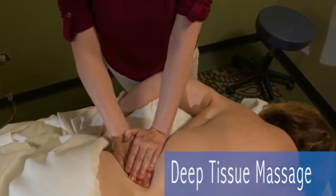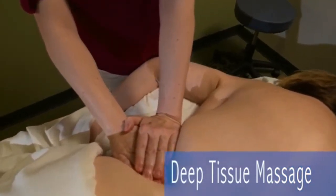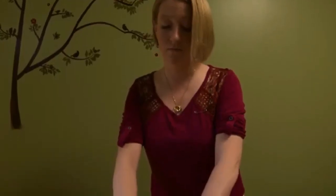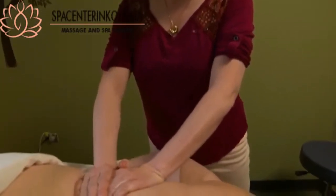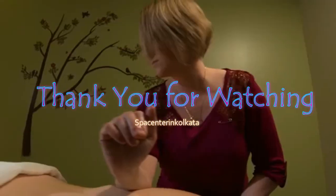Deep tissue massage is a therapy based on Swedish massage techniques, using deeper pressure to release chronic tension, focusing on the deepest layers of muscle tissue, tendons, and fascia. Pressure is applied progressively as muscles that need more work